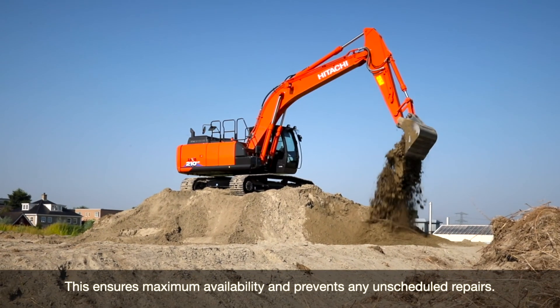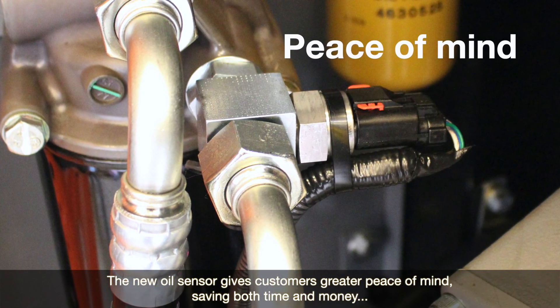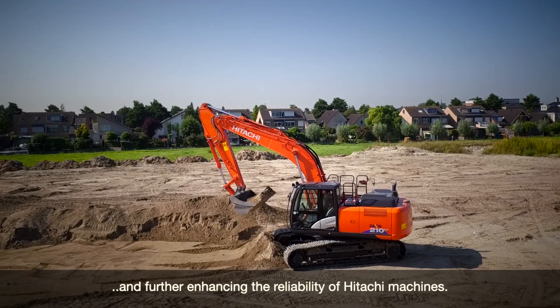The new oil sensor gives customers greater peace of mind, saving both time and money and further enhancing the reliability of Hitachi machines.